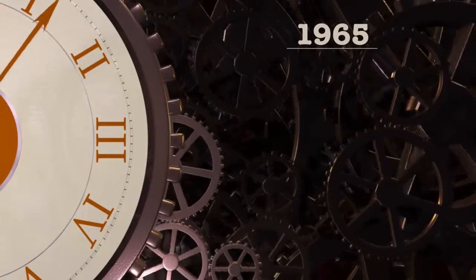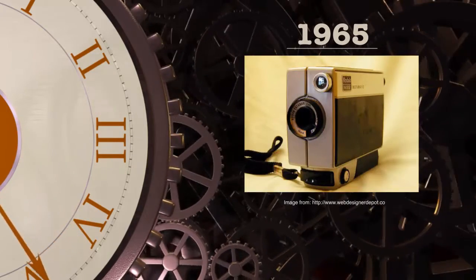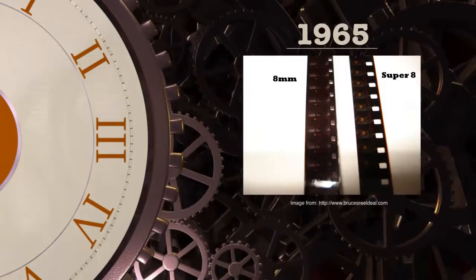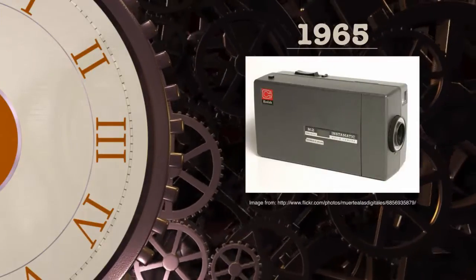In 1965, Kodak strikes yet again, this time bringing film to the home front with the handheld Super 8 camera. Designed to use their new Super 8 film that covered a 30% larger image and had been developed to replace the old standard 8mm film. This easy-to-use lightweight device was perfect for amateur film and home movies.